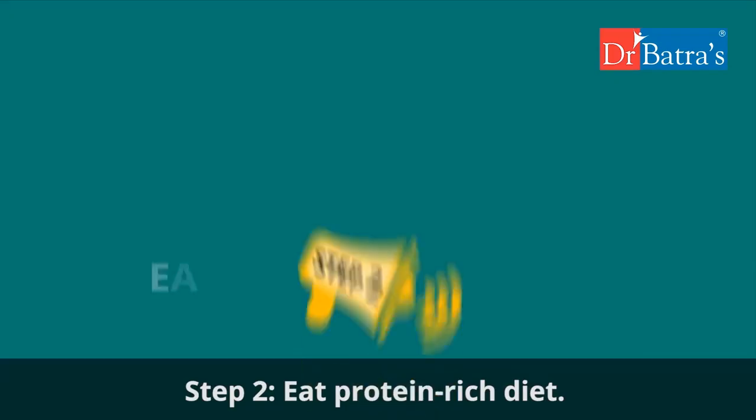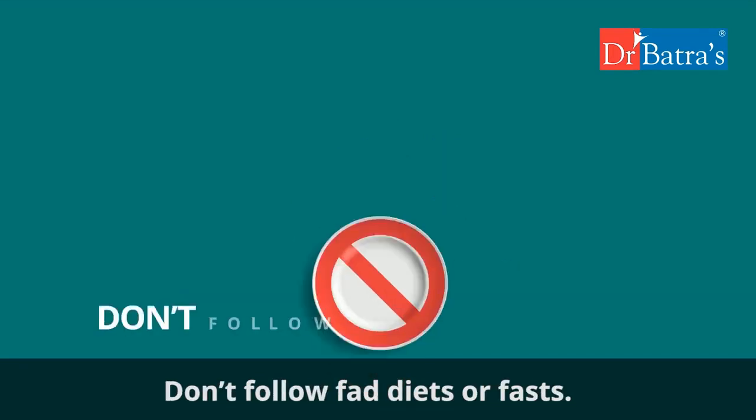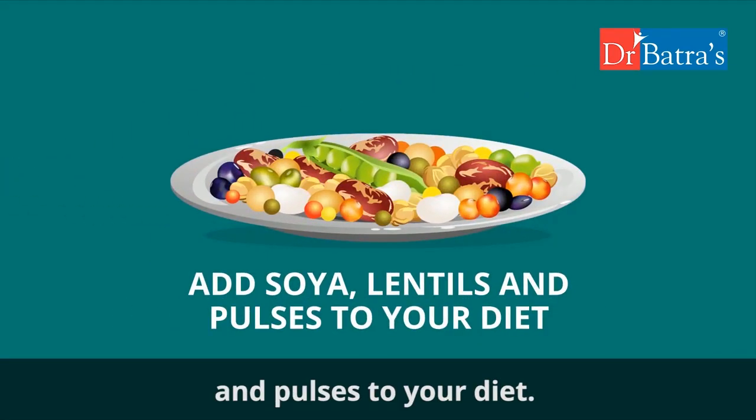Step two: eat a protein-rich diet. Don't follow fad diets or fast. Add soya, lentils, and pulses to your diet.